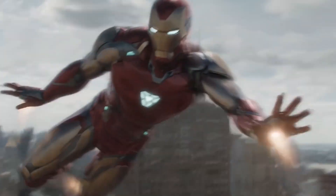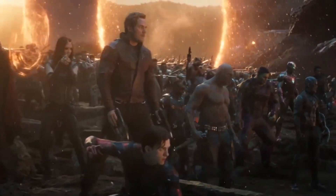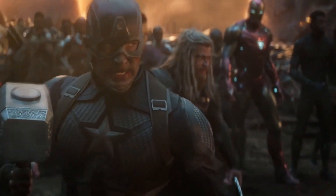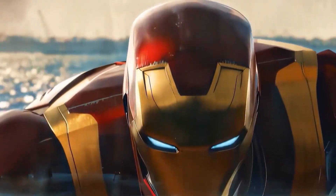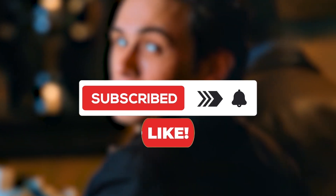Welcome back, fellow gadget enthusiasts, to another thrilling episode on consumer choice. Today, we're diving headfirst into the electrifying world of the Avengers, where superheroes and mind-boggling tech collide. Buckle up, because we're about to unveil 10 mind-blowing gadgets that even Tony Stark would be proud of. Trust us, you won't want to miss a single second of this superhero extravaganza.